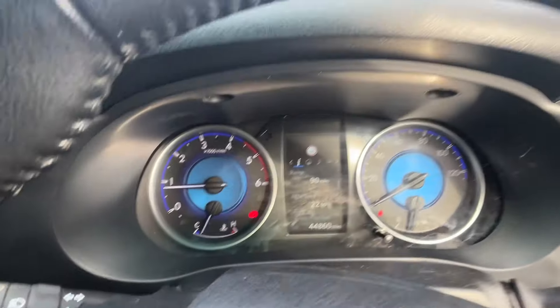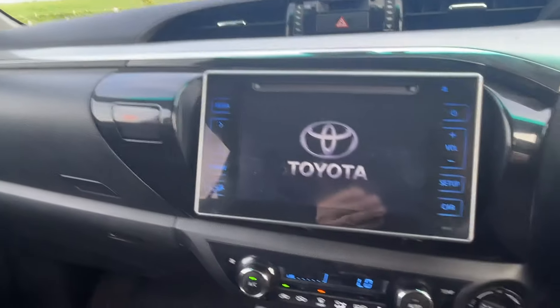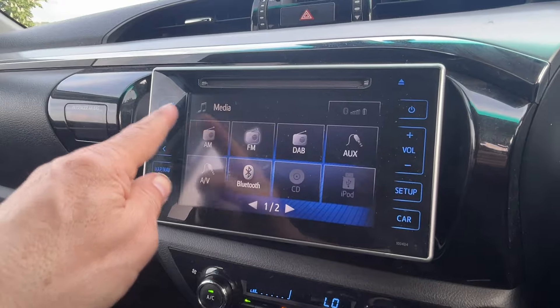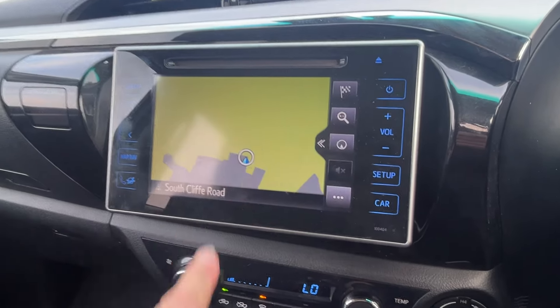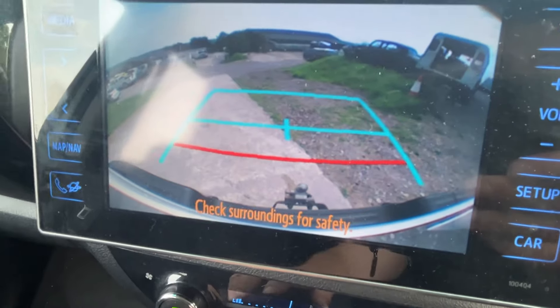So it's forty-four thousand eight hundred and sixty miles on the clock. It's got Radio 1 on at the moment — press Media and it gives you options for digital radio and FM, and then the sat nav as well.